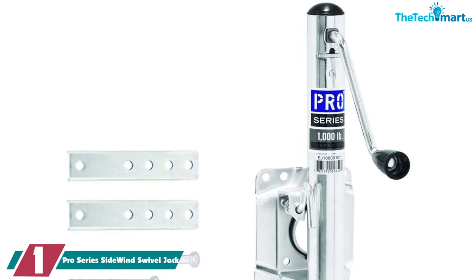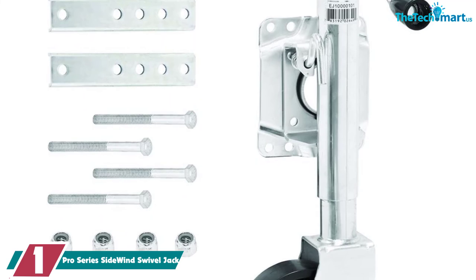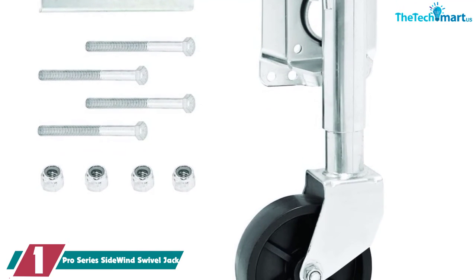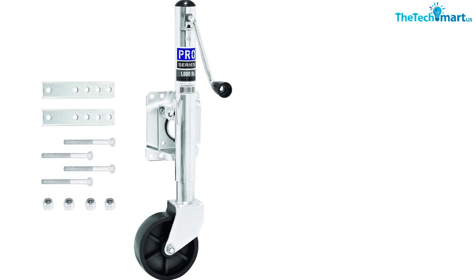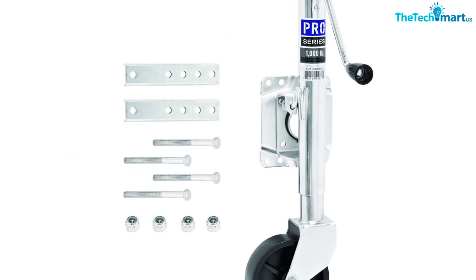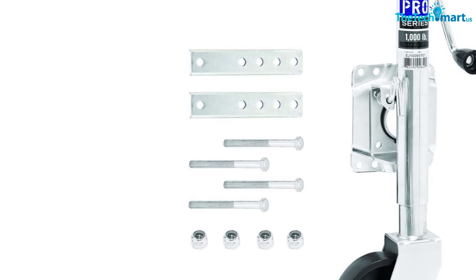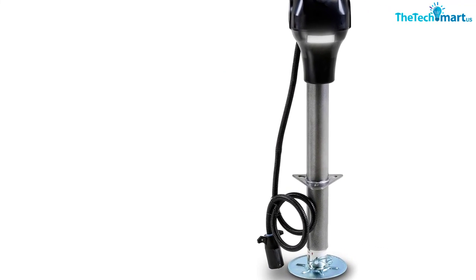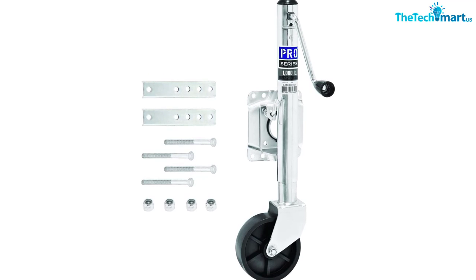And finally at number 1, we have the Pro Series Sidewind Swivel Jack. At 1,000 pounds weight capacity, this bolt-on swivel jack is ideal for smaller boats. The price is very reasonable and the construction is solid. Heavy-duty steel with a zinc coating means it can handle some corrosion and it's tough. It's designed to be mounted on a 3-inch to 5-inch trailer frame. The side-mounted crank makes raising and lowering your trailer much easier. The handle is a little small but it's solid and comfortable in your grip. Retracted, the jack is about 13 inches long; fully extended, you're looking at 23 inches, which should handle the job in most cases. The swivel mechanism for the wheelbase is a little wonky and may give you some play, but it's easy enough to adapt to. The gear ratio is also not the best, but if you don't mind cranking, this is a decent option.